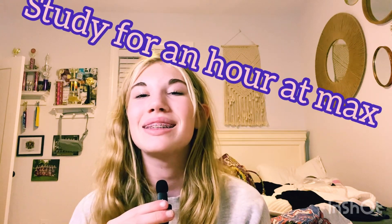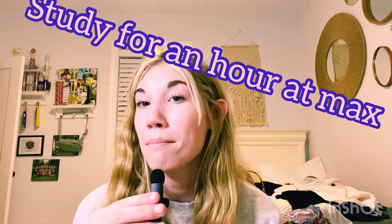Number 9 is study for an hour at max without taking a break. Take breaks and control what goes into your brain — make it as little as possible. Because when a teacher gives you a ton of work, you forget all of it, but if you only focus on two main things, you're going to retain those two things a lot more.